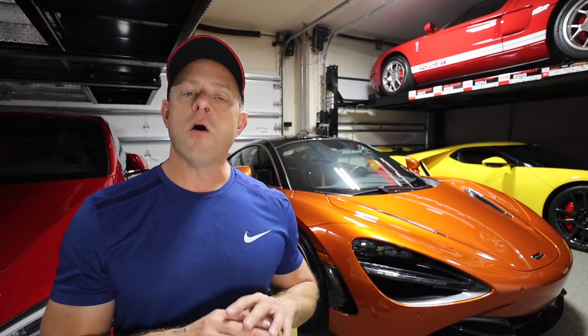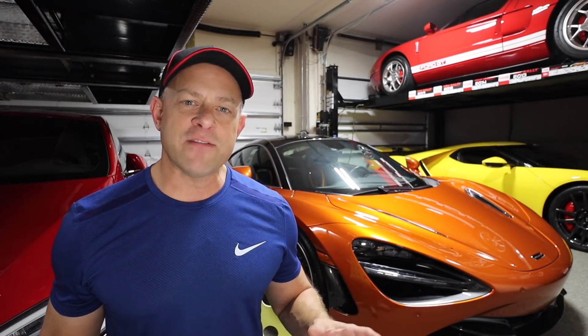Over three years there have been a ton of software updates, including performance updates to that car. In my own P100D, after the updates, I was able to manage a 10.7 at 123 miles an hour and change.